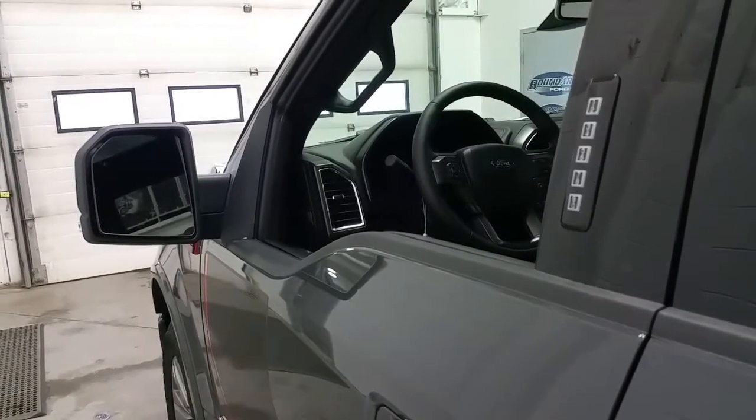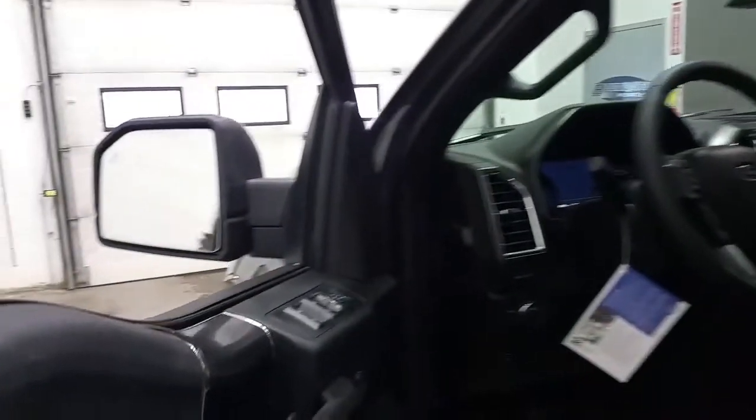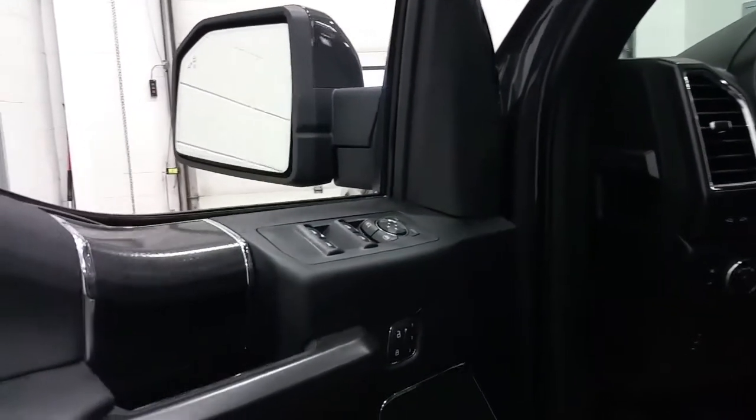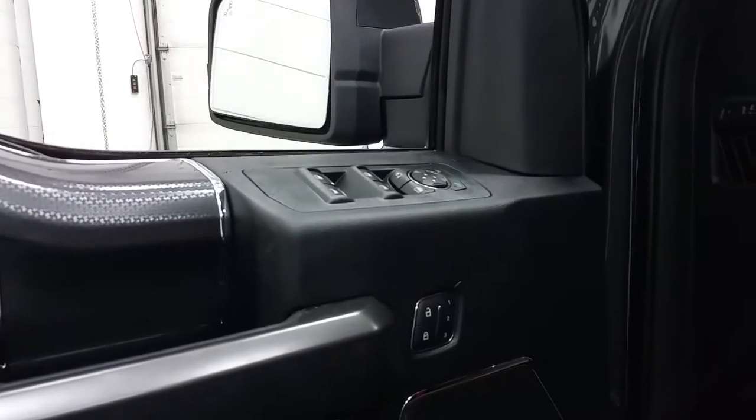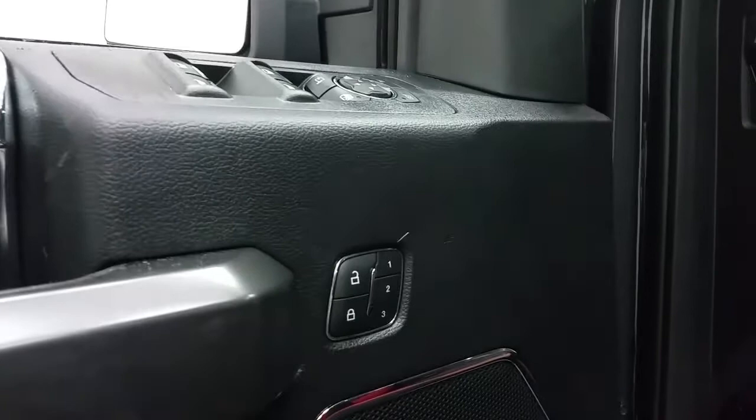The vehicle features a secure keypad entry system and intelligent access key. Inside, black interior door panels and dash panels with carbon fibre accents, power windows, power locks and power mirrors, with memory seating for 1, 2, or 3 positions.